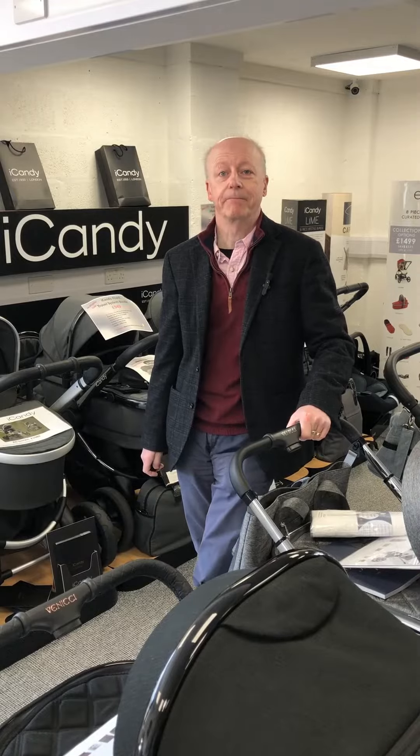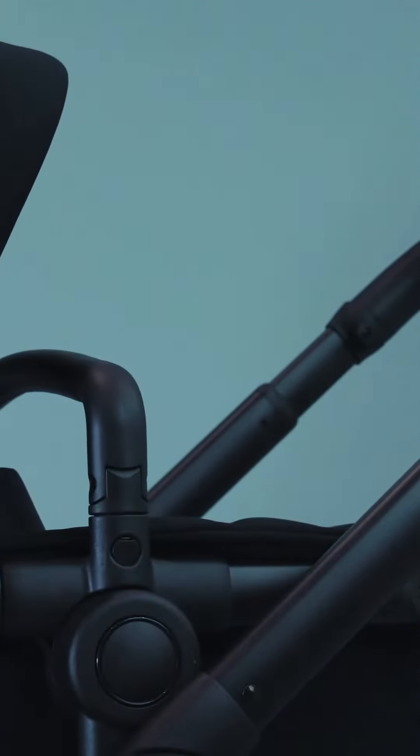Welcome to another Baby Gear Flash product video. Today I'd like to introduce you to a new launch — the new luxury iCandy Peach 7 is out, available for you to order now. So let's take a look at the Peach 7.